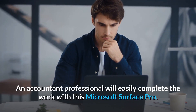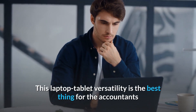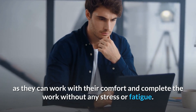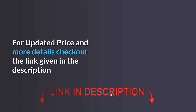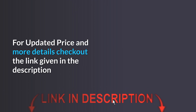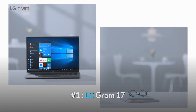An accounting professional will easily complete the work with this Microsoft Surface Pro. This laptop-tablet versatility is the best thing for accountants, as they can work with comfort and complete the work without any stress or fatigue. For updated price and more details, check out the link given in the description. Number one: LG Gram 17.